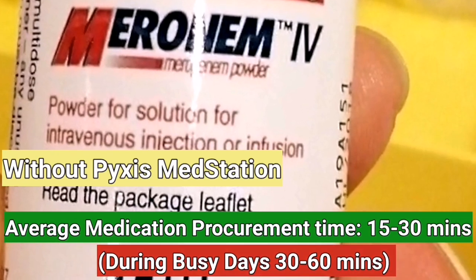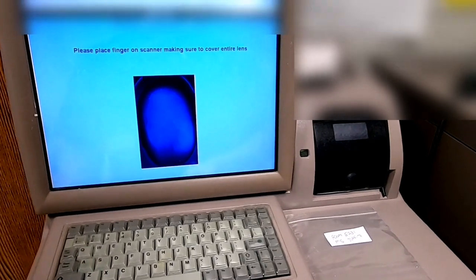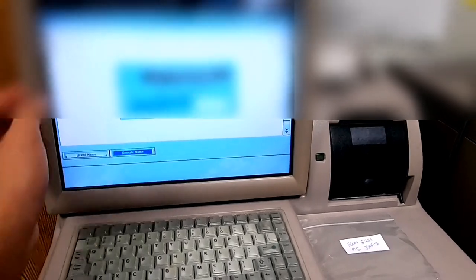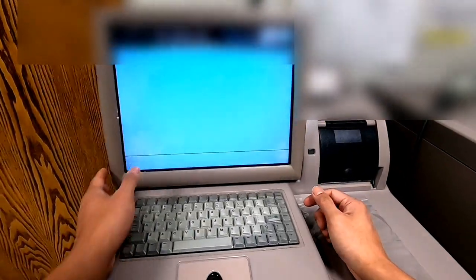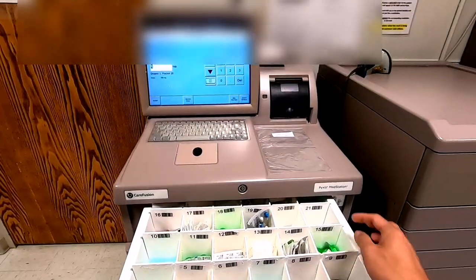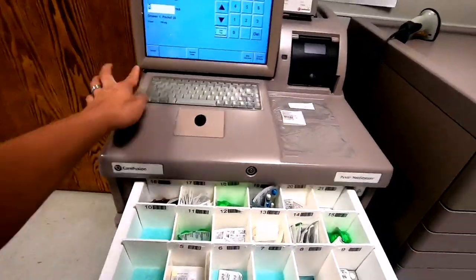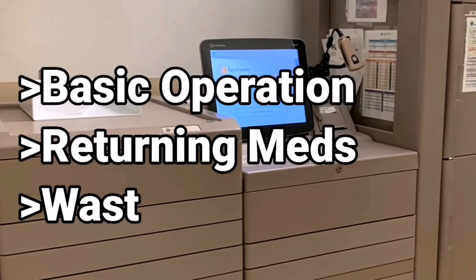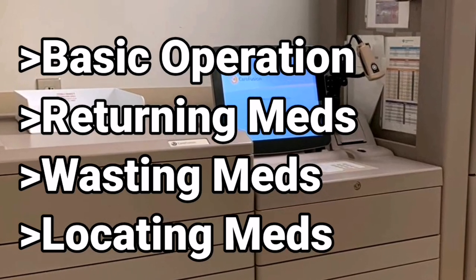The whole process of just procuring the medication took about 15 to 30 minutes. But with this machine, once there is a new order, I just log in, look for the patient, select or type the medication details, take the medication out, then hit exit. It can literally take less than a minute — easy to use, less stressful, and best of all, the patient can get the medication they need within five minutes. I will also show you other great features like returning medicine, locating medication in different Pyxis units in your hospital, and more.